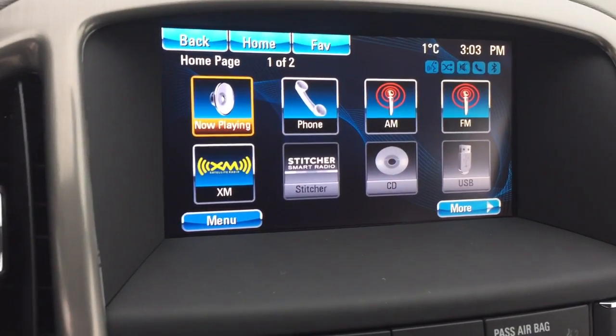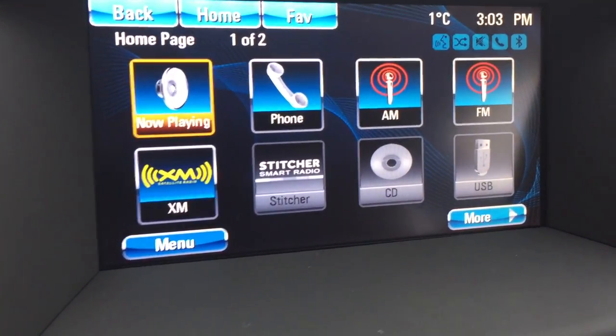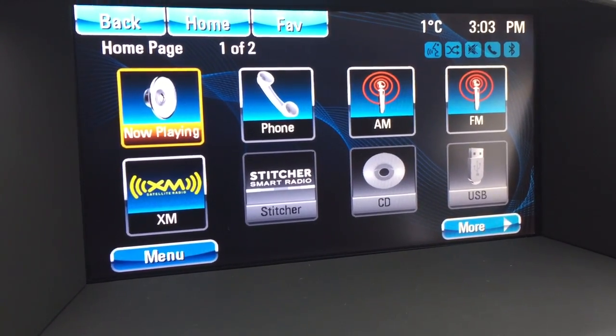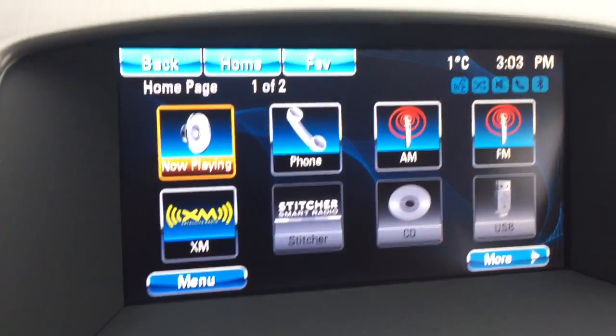Now let's go to our 7-inch IntelliLink touchscreen. You've got AM/FM, Sirius XM satellite radio, you can set your phone up for hands-free calling, and you've got a CD player installed. USB connectivity is also available.